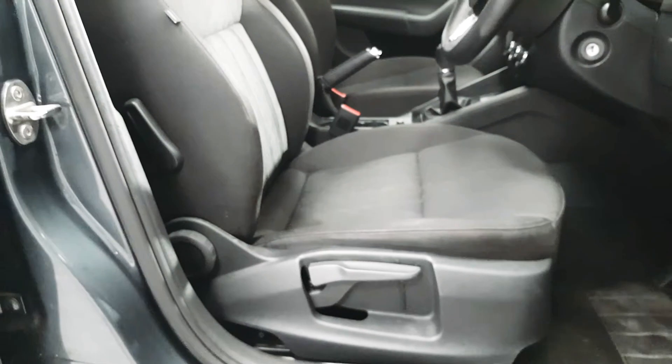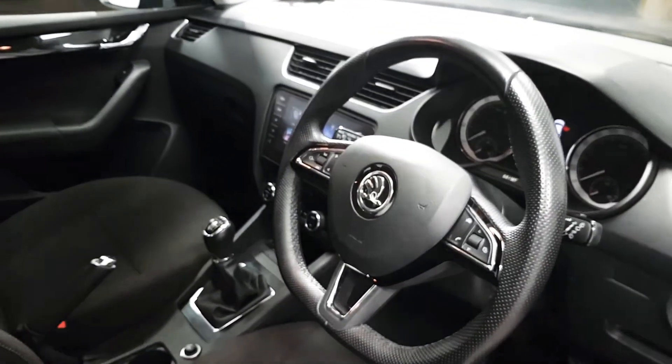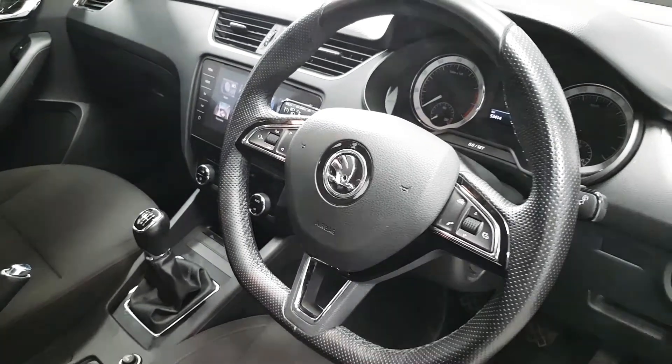Both the front seats are height adjustable. We also have a lumbar support as well. And here we have a multi-function steering wheel which houses your controls for the media as well as the Bluetooth.